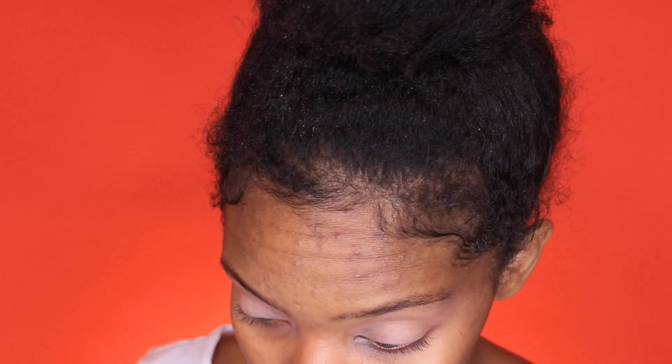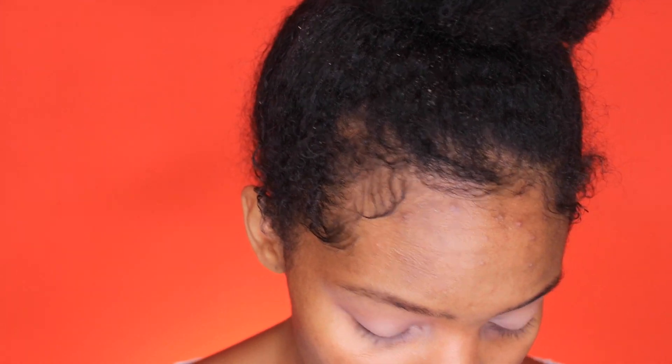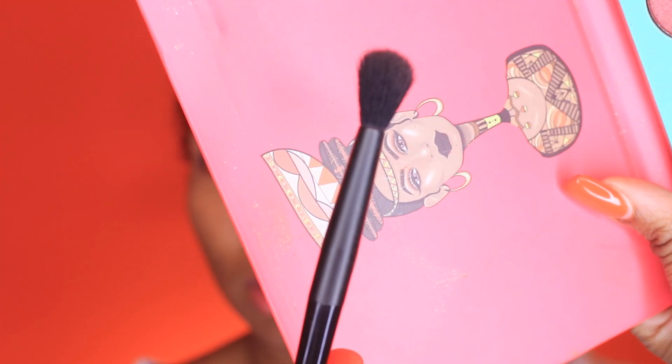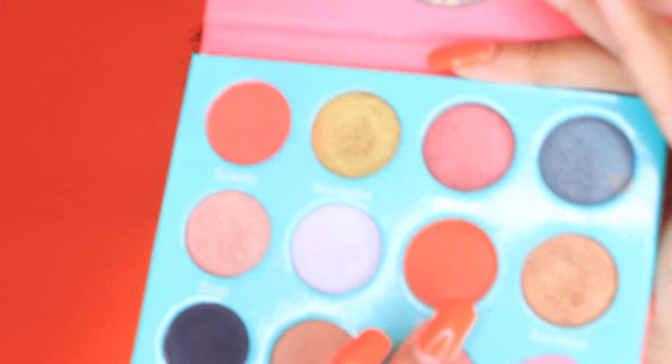So after that, we're going to take — this has been my favorite palette here lately. Can y'all guess which palette it is? The Saharan palette by Juvia's Place. Loving it, been loving it. So I am taking this NYX brush, it is the number 32 brush, a tapered blending brush. I'm taking the Jamelia shade right here and we're just going to go right into it.